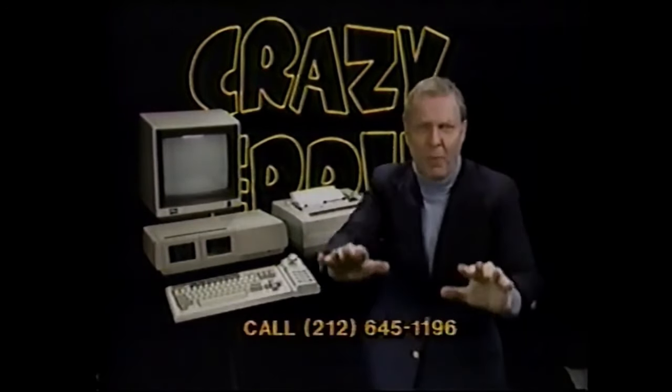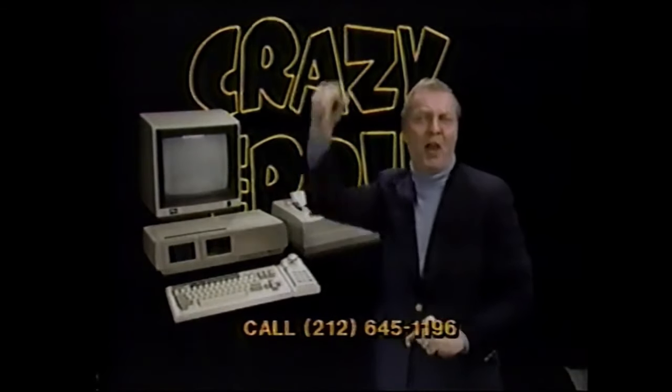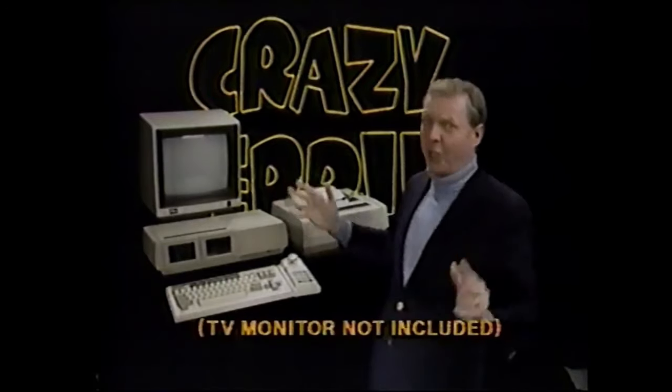Shop around, get the lowest sale prices you can find on the Atom home computer, then go to Crazy Eddie and he'll beat him! So get an Atom home computer now from Crazy Eddie. His prices are insane!